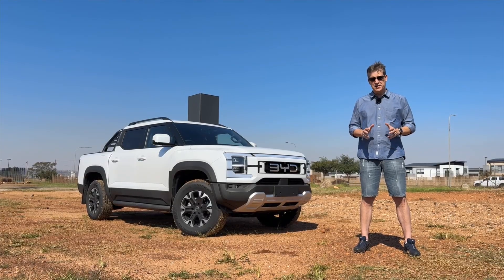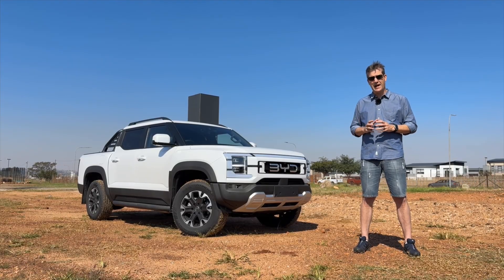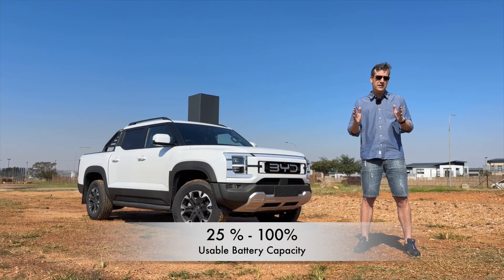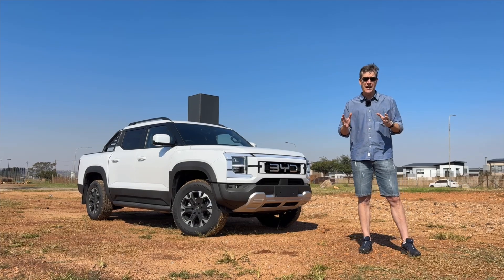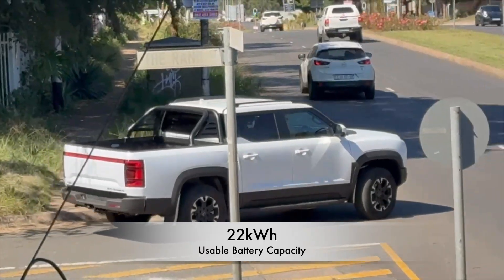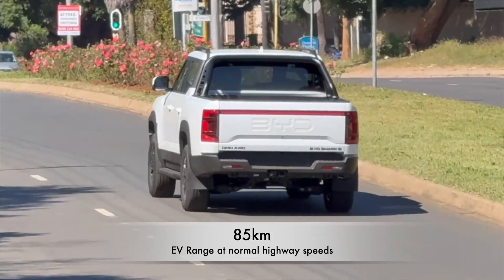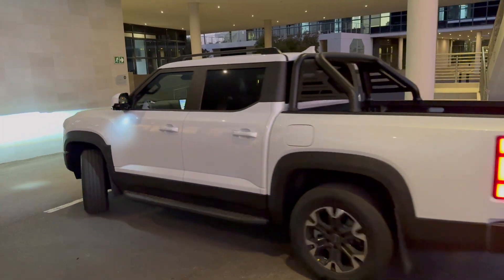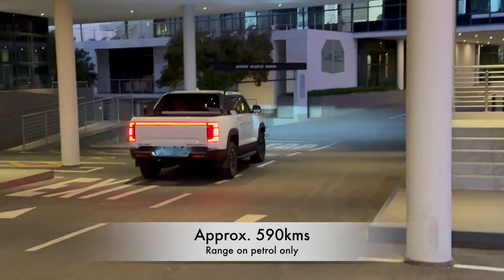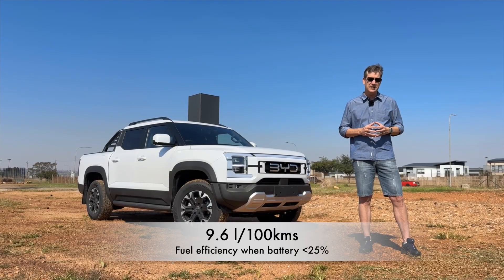The 29.5 kilowatt-hour battery has a usable range between 25 and 100 percent, so you actually have 75 percent of that 29 kilowatt hours available, which leaves you with around 22 kilowatt hours. In that 22 kilowatt hours you can do around 85 kilometres of pure EV range at highway cruising speeds. On the petrol side, the 59-litre tank can do around 585 to 590 kilometres, giving a fuel efficiency of just under 10 litres per 100 kilometres.